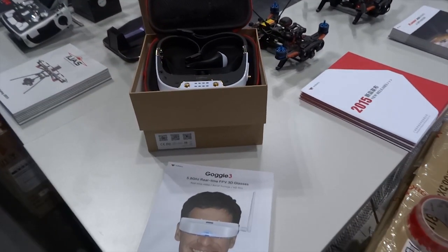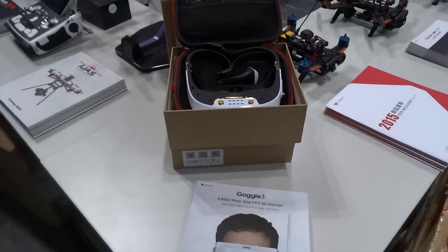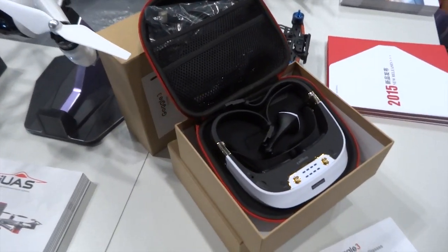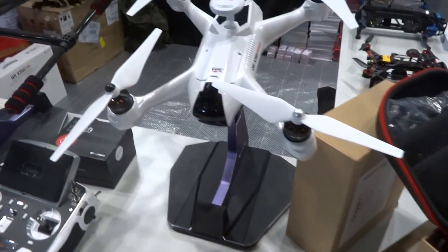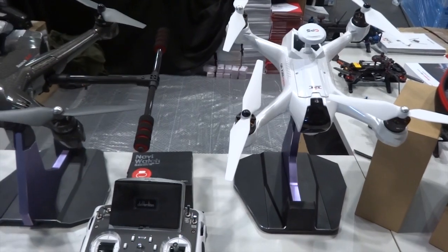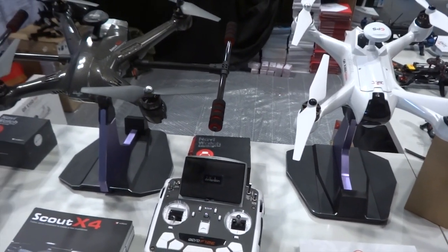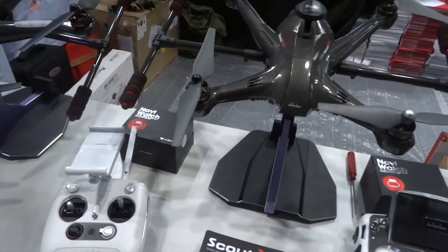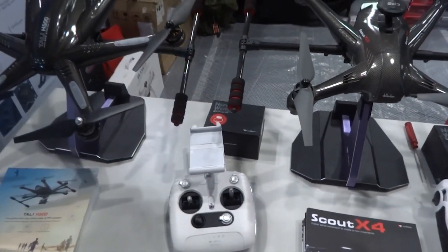There's a new set of goggles called Goggle 3 — it's got 3D, something new. And the X350 Premium from IUAS, the USA office of Wakira. And we have here the Scout X4, and my all-time favourite, the Talit H500.